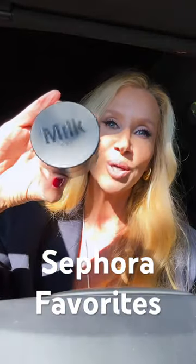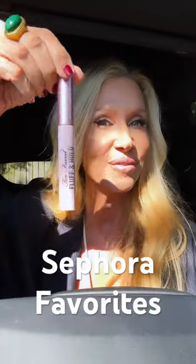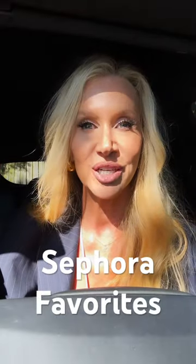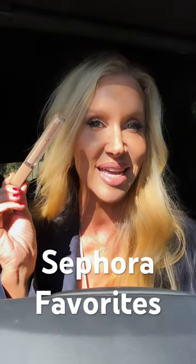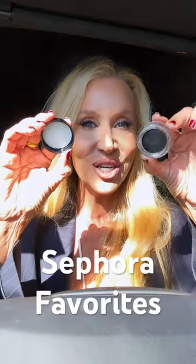Milk Makeup Loose Powder, Benefit Porefessional Setting Spray, Too Faced Fluff and Hold Brow Gel, KVD Lolita or Queen of Poison, Natasha Denona High Glam Concealer in 6N, Anastasia Eyeliner in Jet.